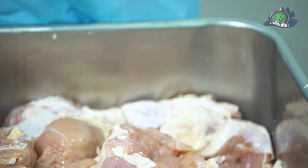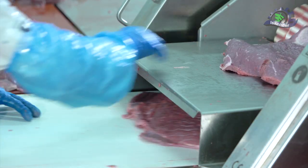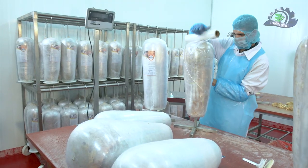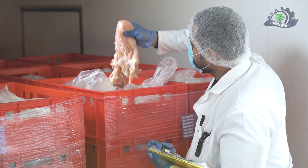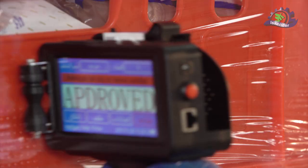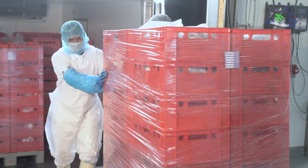Since meat and poultry are the raw material in the form of shawarma molds, we have chosen the finest types of meat and poultry, and a team of highly efficient inspectors checks the quality of products by extracting samples and sending them to the laboratory for analysis.